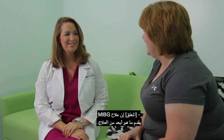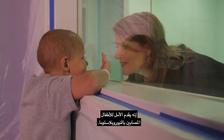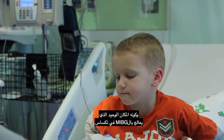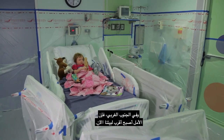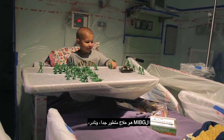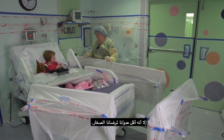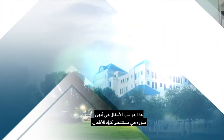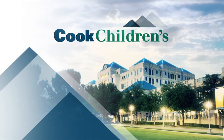MIBG therapy delivers more than medicine — it delivers hope to children with neuroblastoma. And being the only MIBG facility in Texas and the Southwest, hope is now closer to home. MIBG is a highly advanced, rare therapy, yet minimally invasive for our young patients. That is pediatric medicine at its finest at Cook Children's.